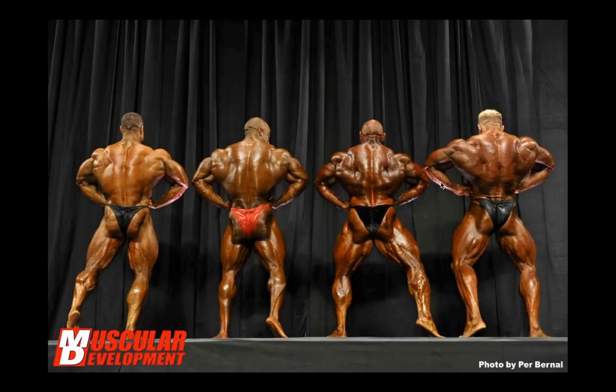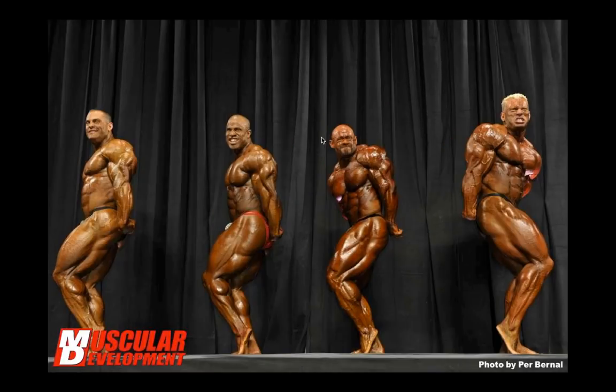In the rear lat spread, Wolf's width is just overwhelming — crazy looking, though it appears a little asymmetrical. I think Victor's is probably the cleanest and nicest overall — most reminiscent of someone like Phil Heath in this pose. He looks the most polished and refined. Branch again just looks like an ugly blob of muscle in the rear lat spread.